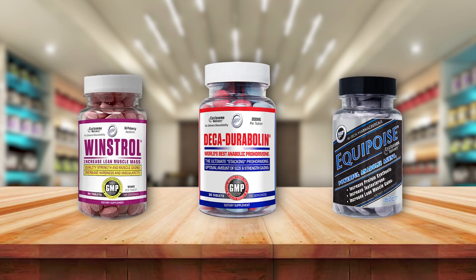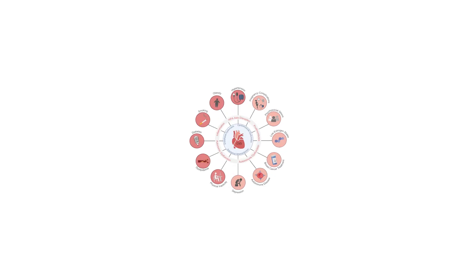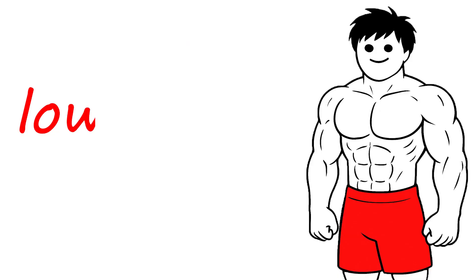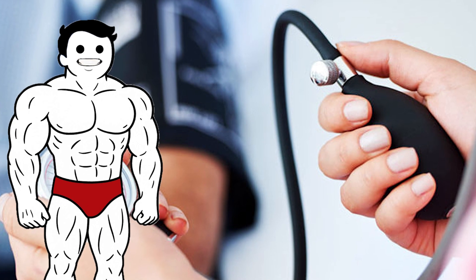The benefits of anabolic steroids come with a heavy price tag, especially when misused. One of the biggest concerns is cardiovascular damage. Steroids can raise LDL and lower HDL, increasing the risk of heart attack or stroke, even in young users.